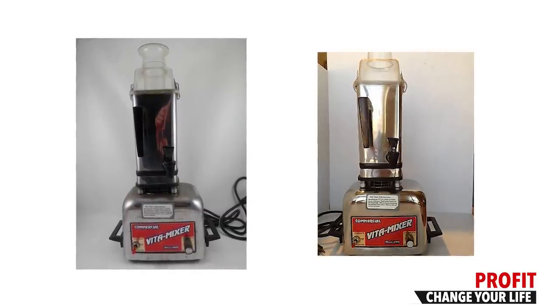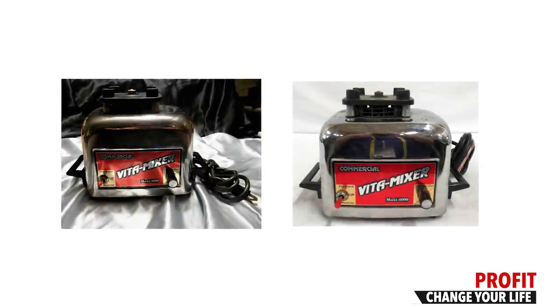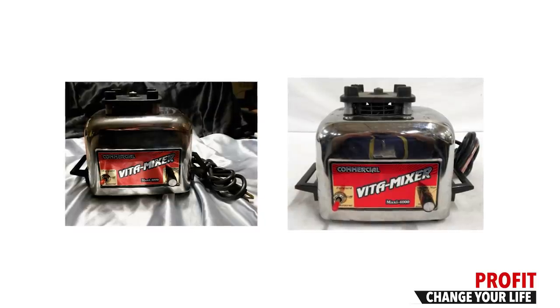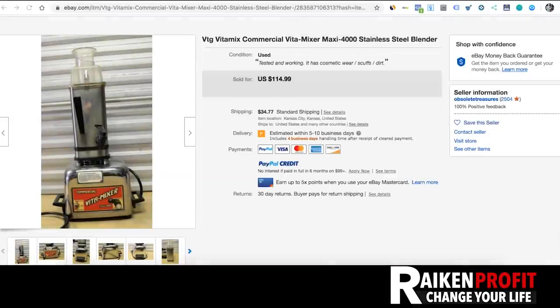If you have an incomplete Vitamixer, you can still make money selling only the base, or only the top accessory, or different parts. These vintage items are out of stock — you can't get them anymore. So the only way someone can relive their childhood and have a smoothie out of their vintage 1960s or 70s Vitamix is to go on eBay. If you can find these at garage sales, auctions, or flea markets, pick them up.